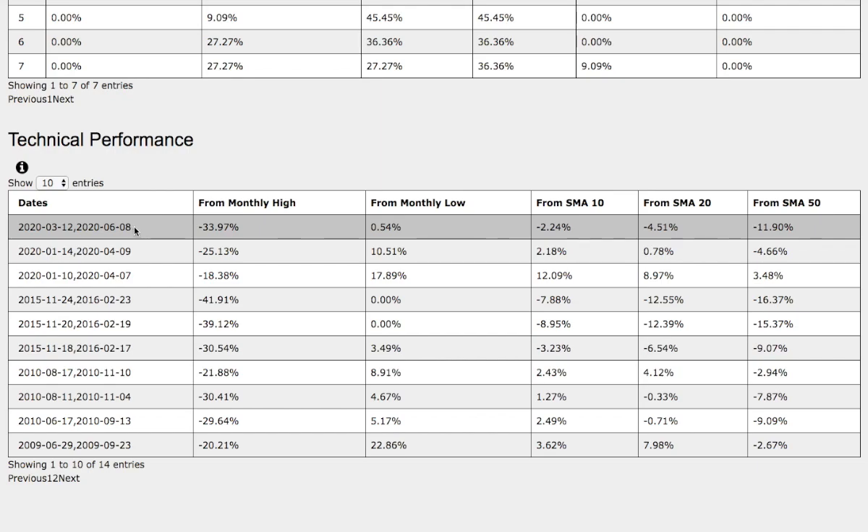And let's examine closer on the technical performance on both trends. On the current trend that we're in, we're currently down 34% from monthly high, up 54% from monthly low, down 2.24% from the 10 simple moving average, down 4.5% from the 20 simple moving average, and down 12% from the 50-day simple moving average. And now the trend that we just examined — again, August 11th to November 4th, 2010 — back then it was also down 30% from monthly high, up 5% from monthly low, up 1.3% from the 10 simple moving average, down 33 basis points from the 20 simple moving average, and down 8% from the 50-day simple moving average. So there are technical differences among the two trends, especially on the 10 simple moving average. On our current trend we're down 2%, and in the past trend back then it was up 1.3%, so do keep that in mind.